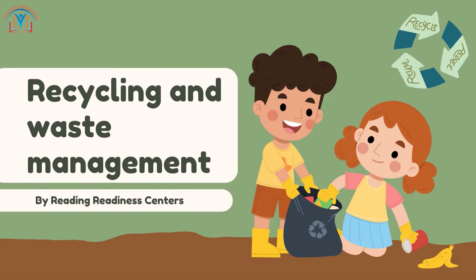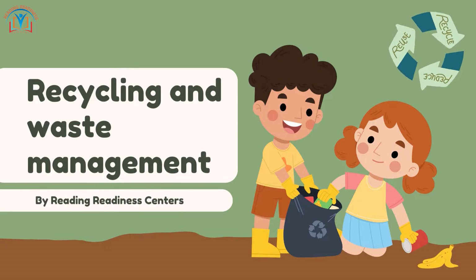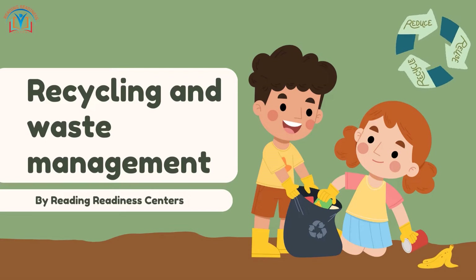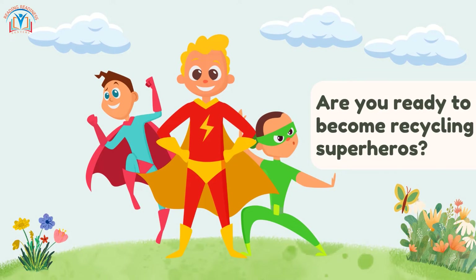Welcome to Reading Readiness Centers! Today we are going to learn all about recycling and waste management. Are you ready to become recycling superheroes? Let's dive in!